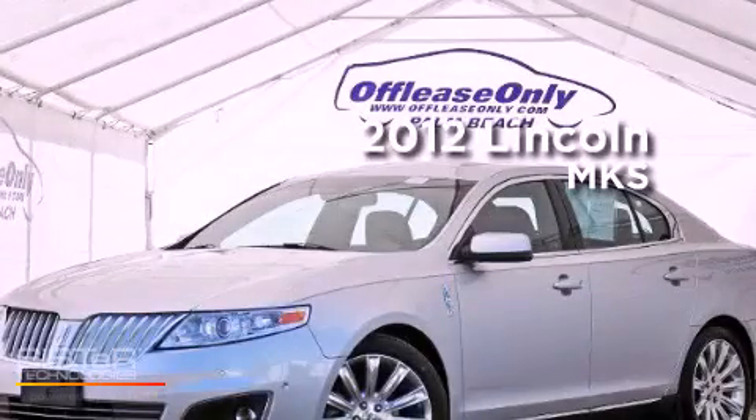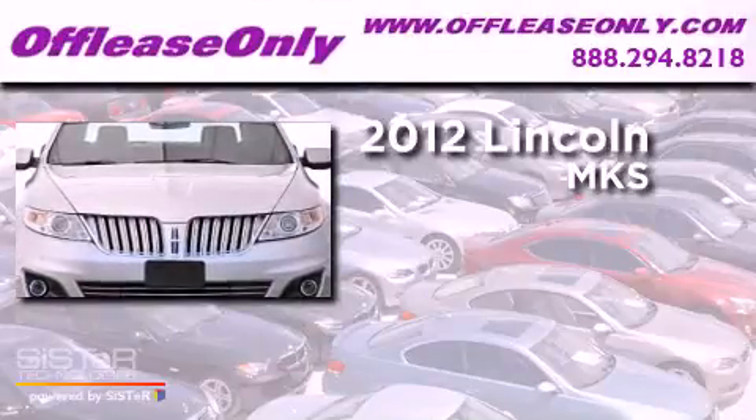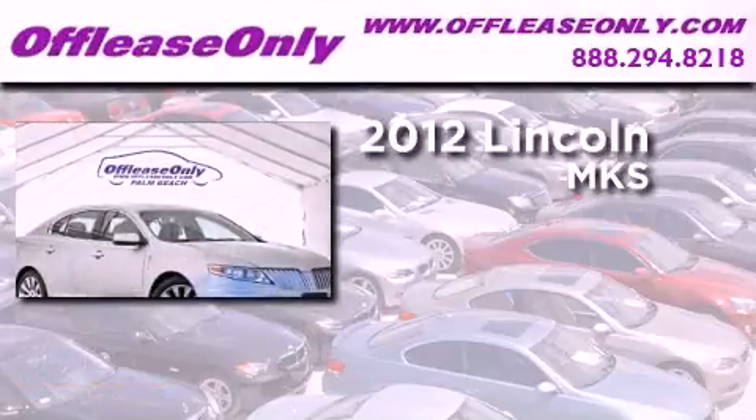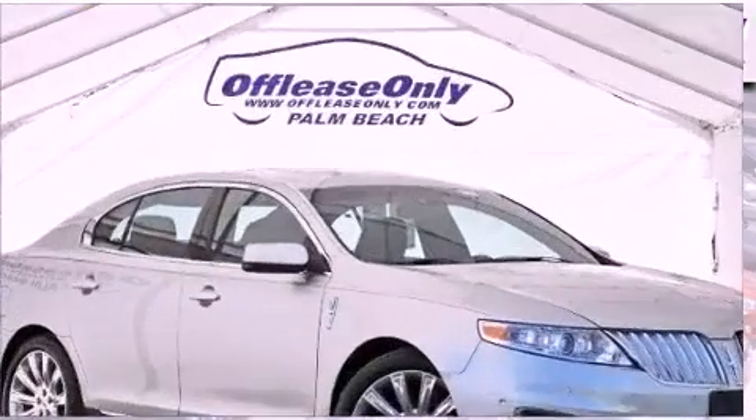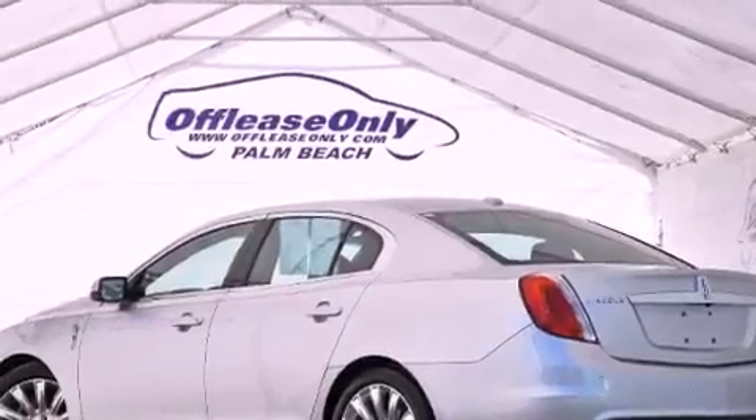This is a 2012 Lincoln MKS. This four-door sedan has a six-speed automatic transmission, a 3.5-liter V6, and all-wheel drive. Plus, having just come off lease, this Lincoln is in like-new condition.